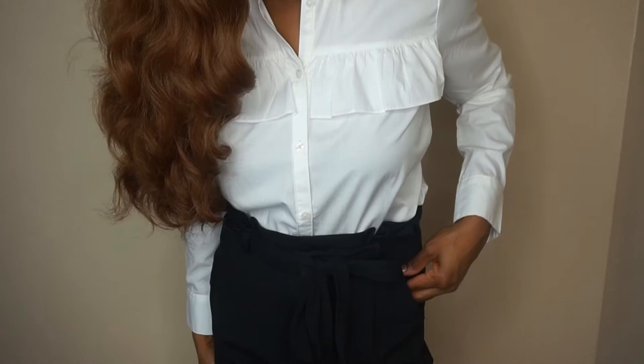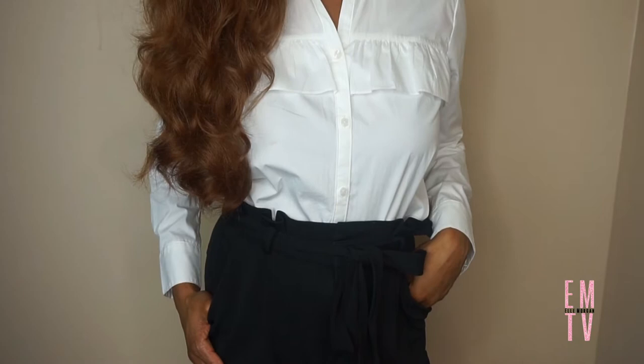Hey guys, welcome back to my channel! For today's video I want to show you guys what to wear to a job interview. For this first look I'm wearing a simple button-down shirt with black pants.